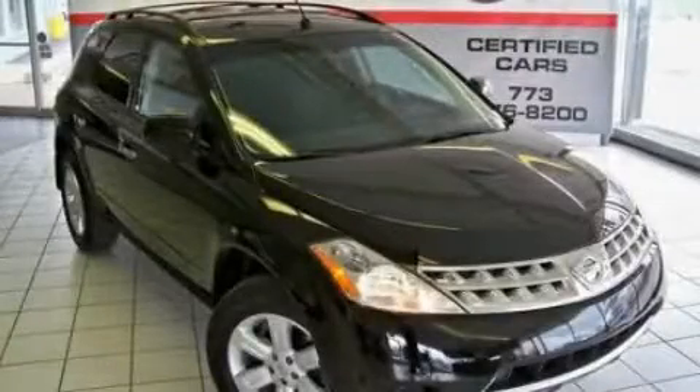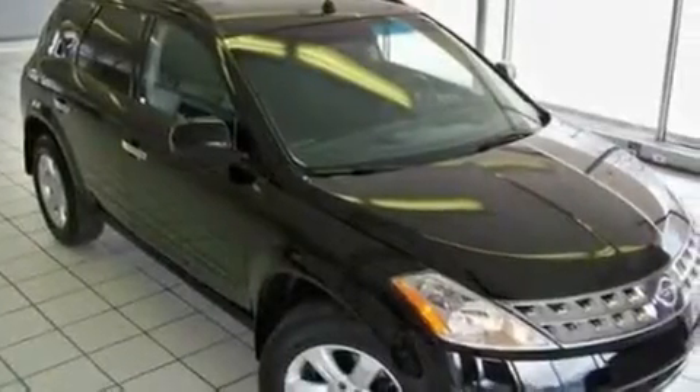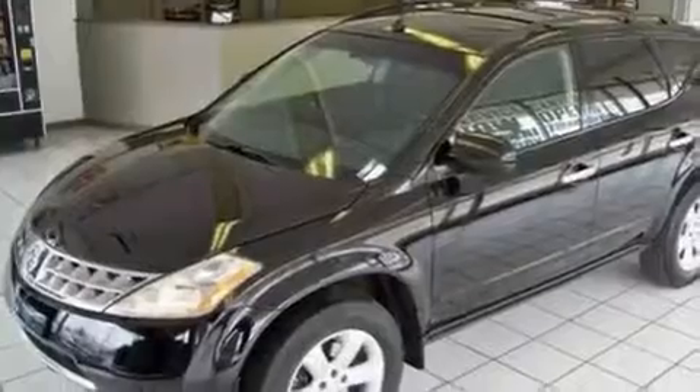This is a 2007 Nissan Murano, a car-like ride in space like an SUV. It has a 3.5-liter six-cylinder engine and a continuous variable transmission.